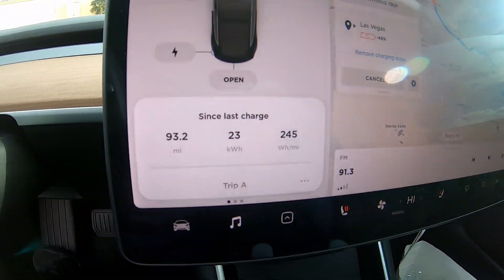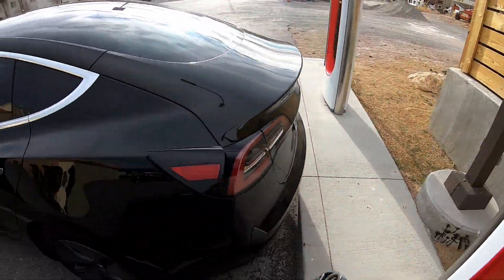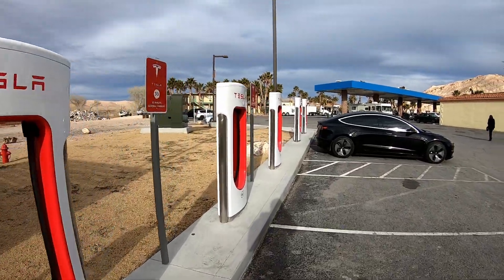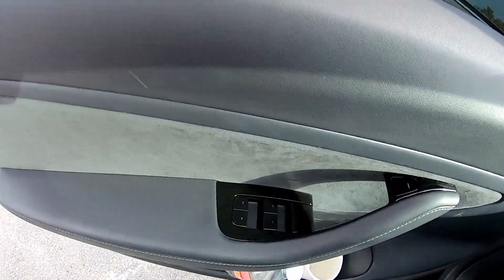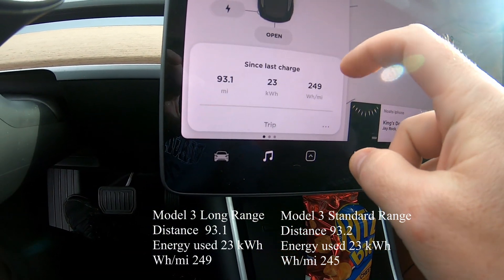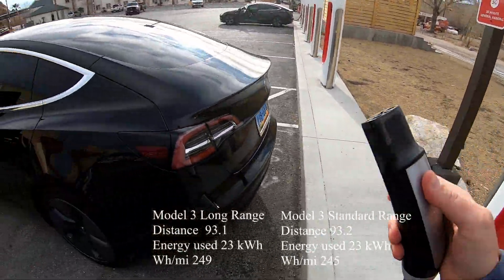We're here in Beatty, Nevada. That last leg was 93 miles, averaging 245 watt-hours per mile — that's in the Standard Range Model 3. I'll go ahead and plug it into the Supercharger. This is the last leg from Reno to Las Vegas. Long Range check: 93.1 miles at 249 watt-hours per mile — plugging that in too.